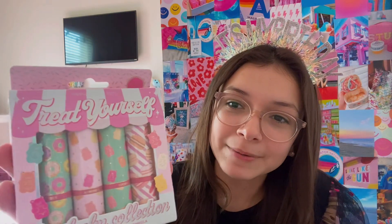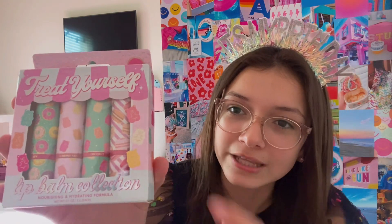I also got this glittery bag and some lip balms. There's one with gummy bears, donuts, and macarons — the packaging is so cute, love the pastel colors. The flavors are almond vanilla, berry berry, coconut mint, and sugar cookies. I'm really excited for the sugar cookie one.